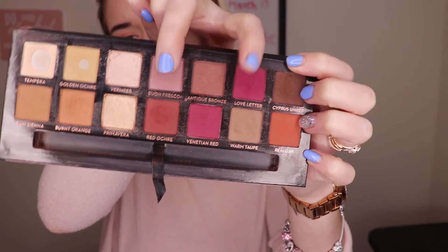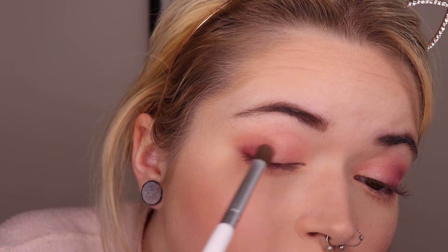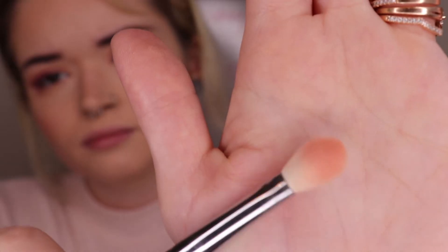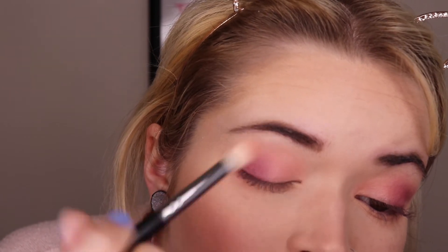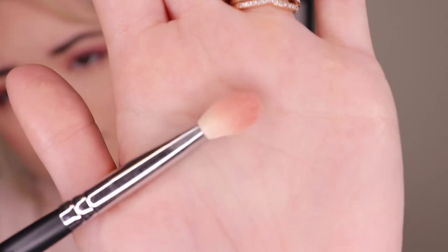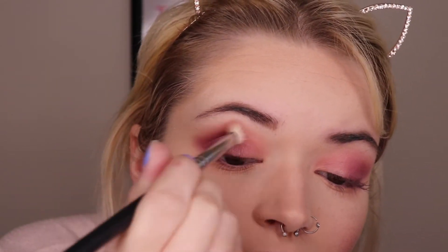Opening up my freshly cleaned Modern Renaissance palette, I'm going to be mixing the shades Buon Fresco and Love Letter and just focusing that on my outer V using an elf blending brush. Once I'm done with that I'm going to go back in with the last blending brush I used with the blush and soften that out. Then I'm going to go back in with the two shades from the Modern Renaissance, again on my outer V, to define it a little bit more. I'll go back in with the Morphe brush to soften that, and then use my Tarte sponge to sharpen the V and clean up my under eye area for any fallout.